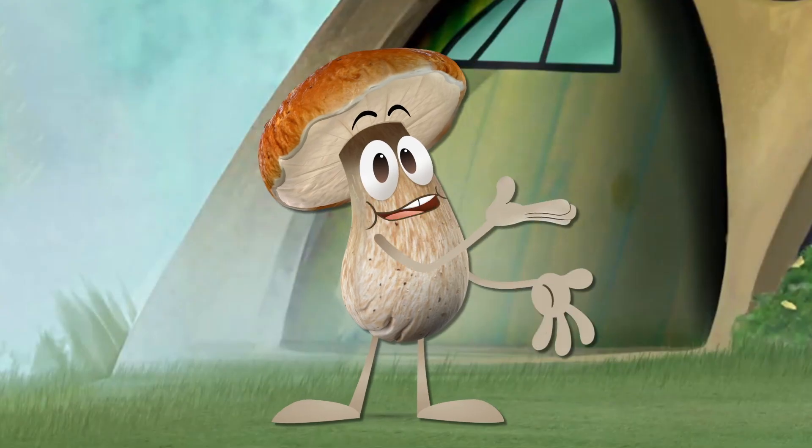Welcome back! Let's go take a look at another piece of technology inspired by nature!